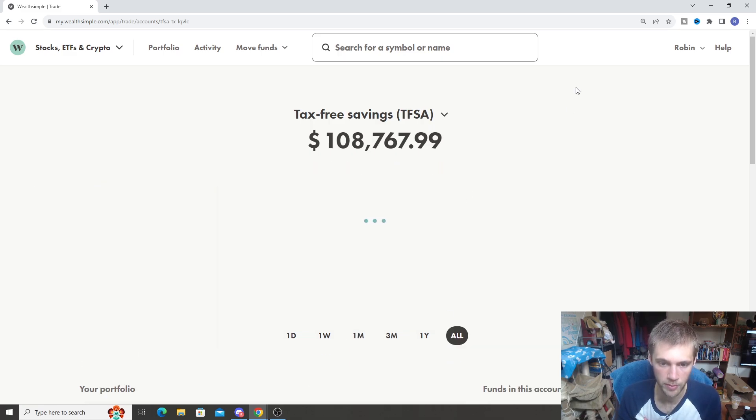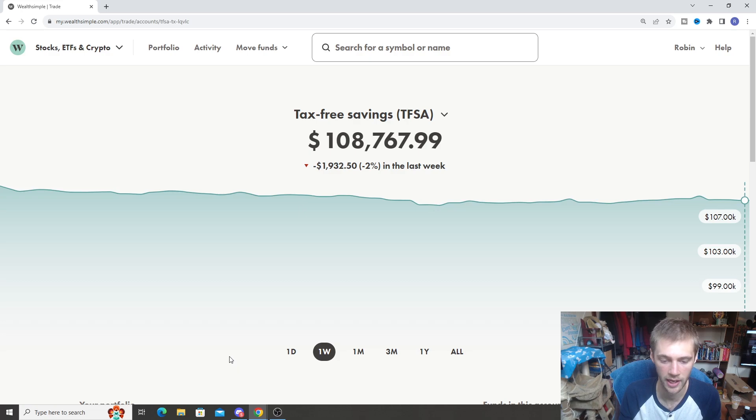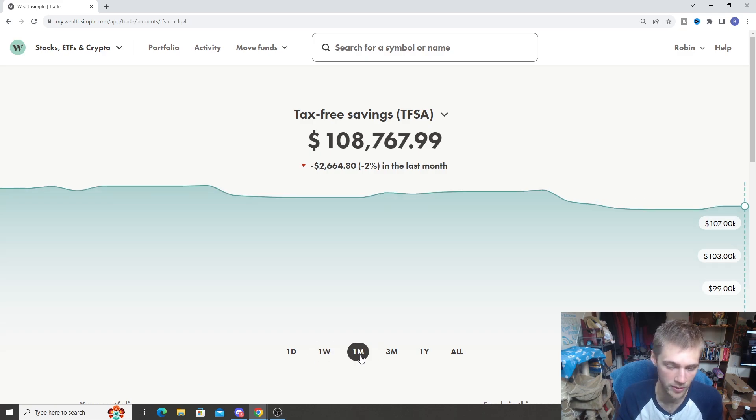We have $108,000 in total. We'll do the all-time return first — this TFSA is up 15% all-time, that's about $14,000. A nice little gain there. Looking at recent returns, we've seen a negative 2% dip in the last week, about $2,000, with a lot of that coming from the Canadian markets as well as a little bit of the U.S. markets. The one-month return is also down negative 2%, so in most recent returns the portfolio has dropped a little bit.